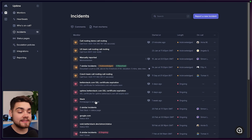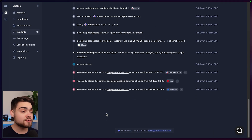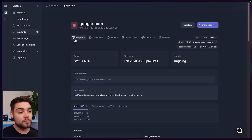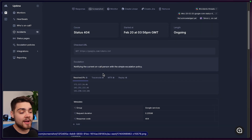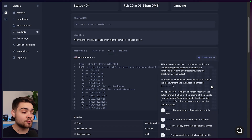Taking a look at our incidents within BetterStack, we can click into one to view the minute-by-minute timeline of what's occurred, as well as any escalation steps that have taken place. To help us debug, we can view the response, we can view a screenshot, and we also have a traceroute and MTR, and we can actually get these explained to us in plain English with the help of AI.